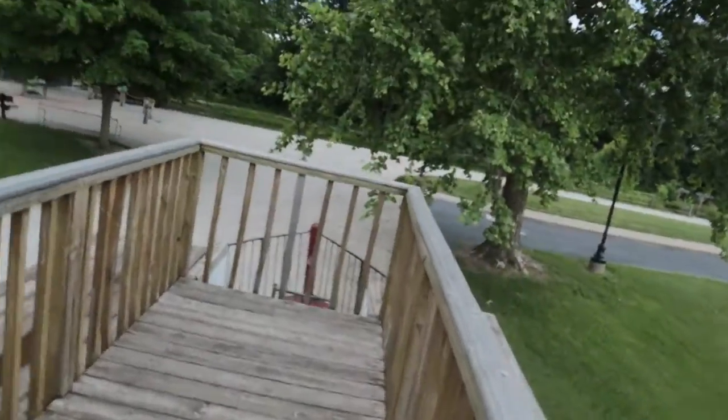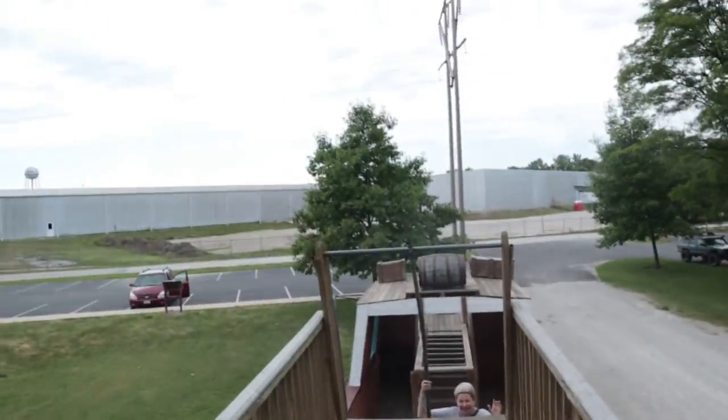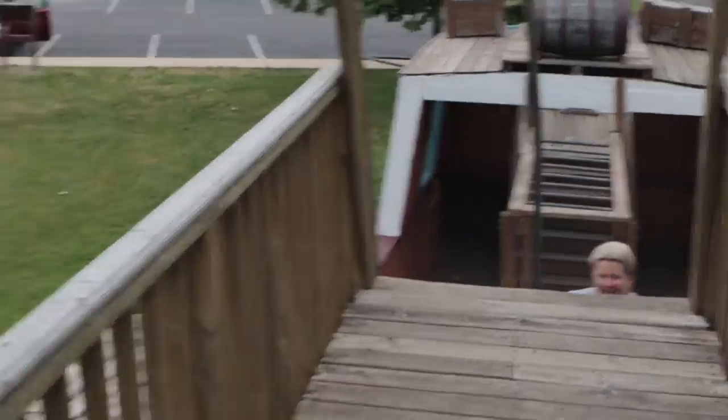And then you come out here and you got this view. You can see down and stuff like that — see down there and then over here — and then it's coming up and that's where I was right there. Man, this is cool guys.